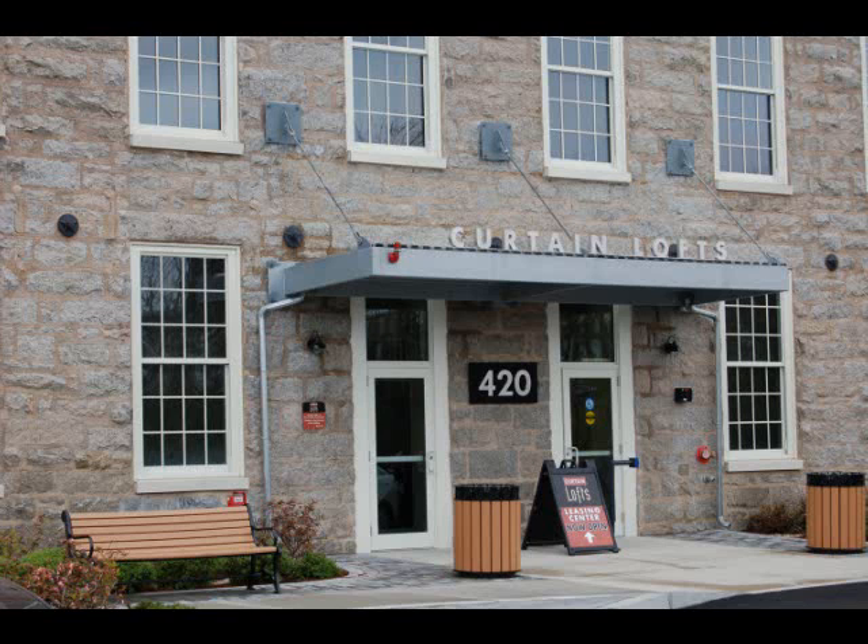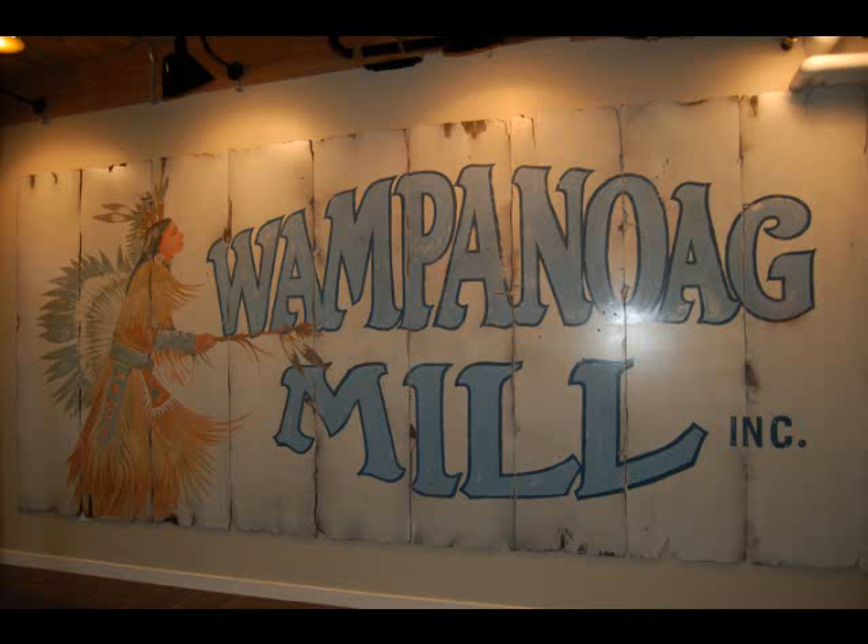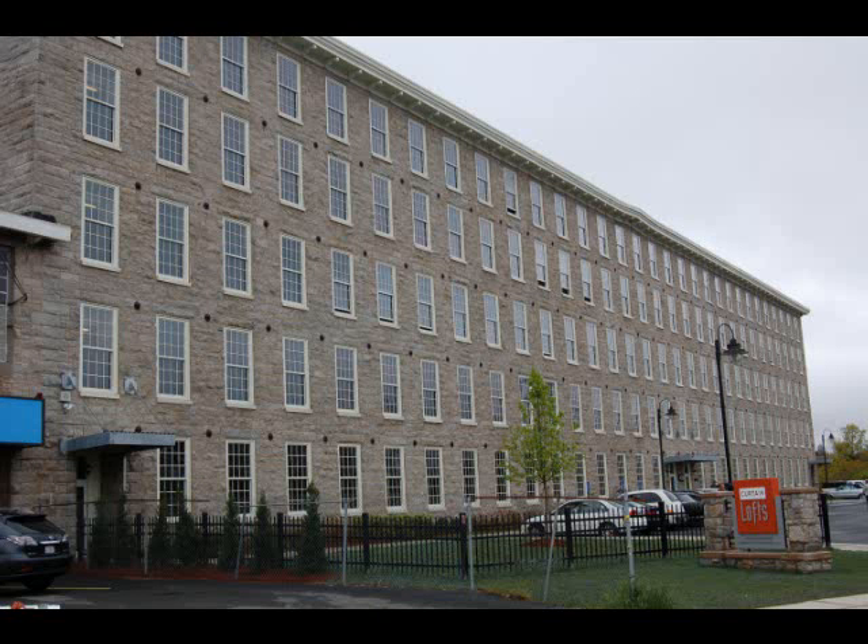Mass Housing provided nearly $4 million in financing for the project. Curtin Lofts was developed from the former five-story Wampanoag Mill, originally built from stone in 1872.